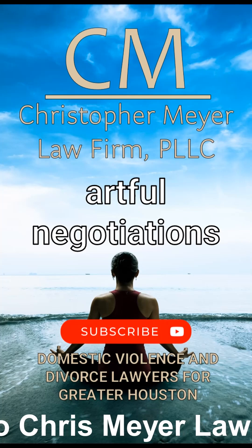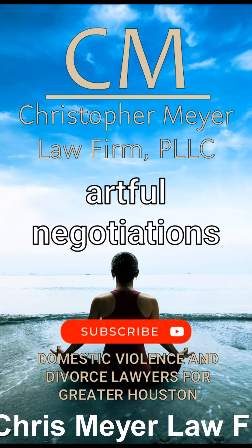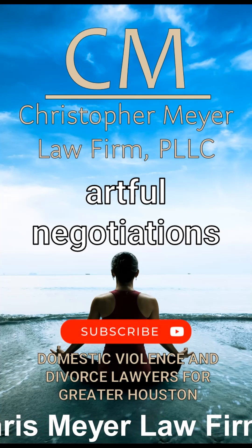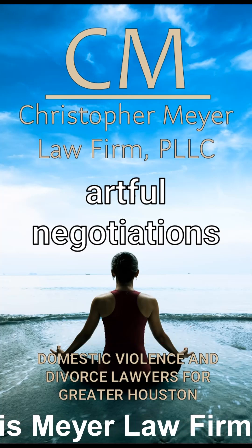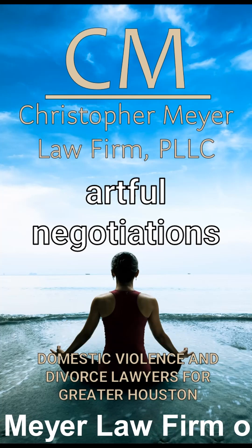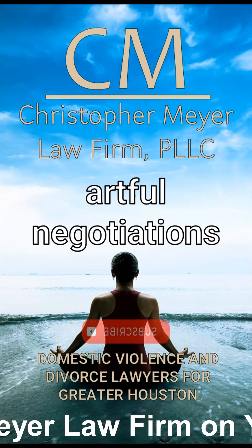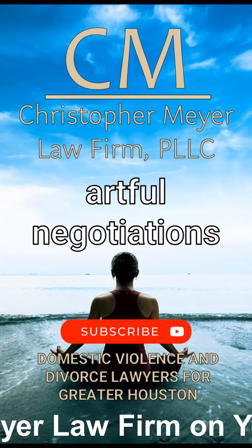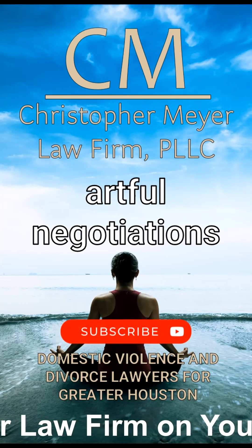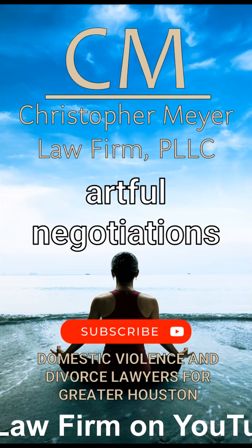5. Express empathy. Once they have shared their perspective, express understanding and empathy. This doesn't mean you have to agree with them — just show that you understand their feelings and perspective. 6. Assert yourself calmly. After listening and expressing empathy, communicate your needs or wants. Use 'I' statements to express your feelings and needs without blaming or criticizing the other person. For example, instead of saying 'you never listened to me,' you might say 'I feel ignored when I try to discuss this matter with you.'